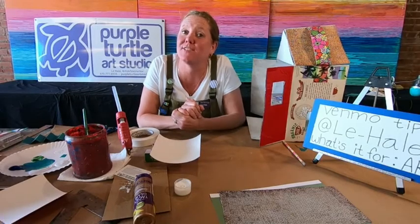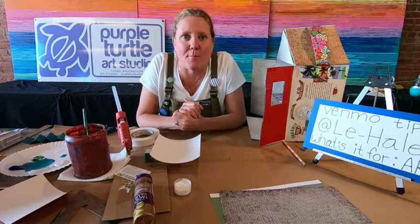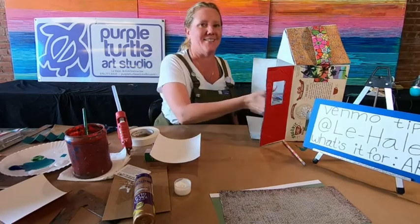Howdy friends! Welcome back to Make and Play! Leigh Ann Hale here at the Purple Turtle Art Studio! Here we go!